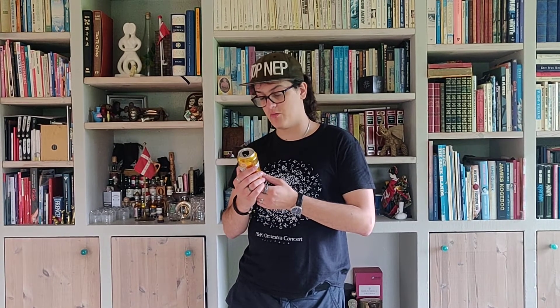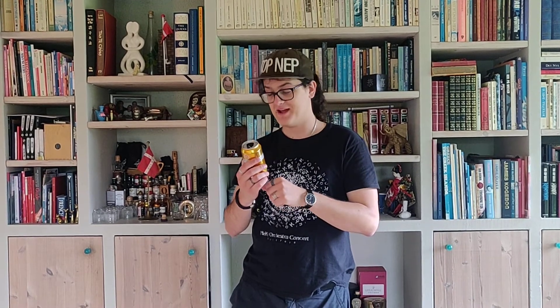Anyway, that was Nørrebro Bryghus New York Lager. There we go. Quite an enjoyable chuck. And on that note, see you all next time. Bye-bye.